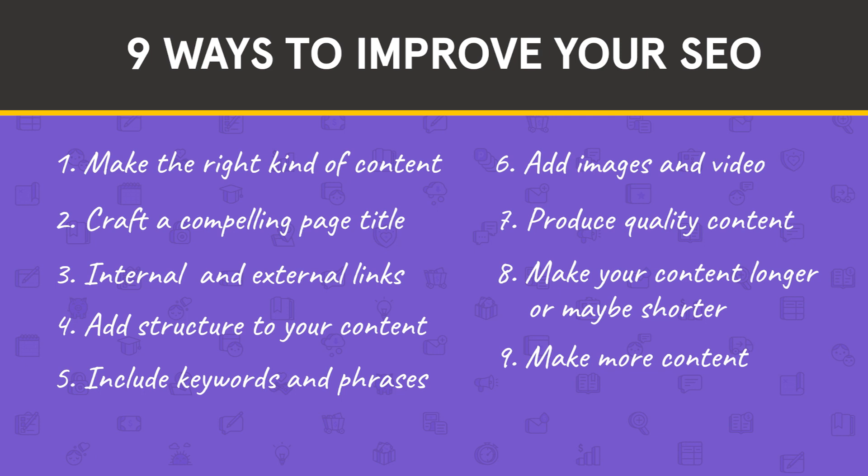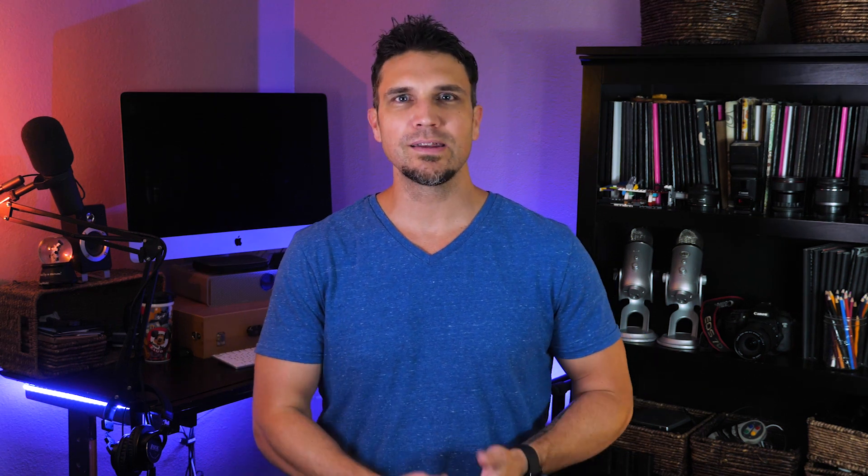Number nine: make more content. One way to give every page and article on your website a boost is just to make more. The more content you have related to the main topic of your website, the more authority search engines will give your website as a whole. A rising tide lifts all boats — if you're consistently producing relevant, helpful content around your topic, every page will benefit.